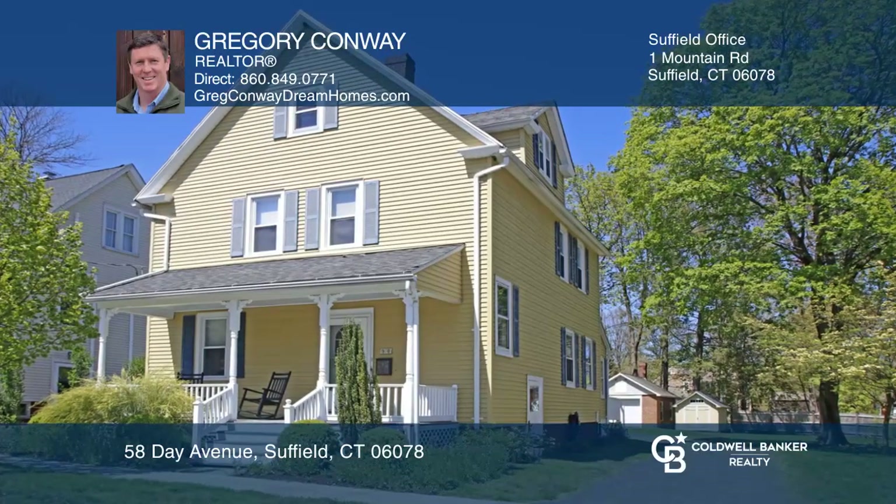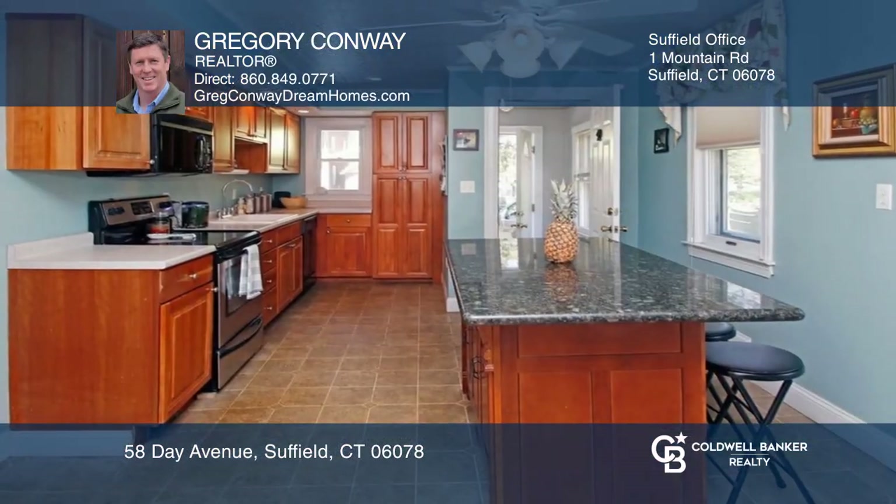Come see for yourself this three-bedroom, two-bath, center entrance Victorian.